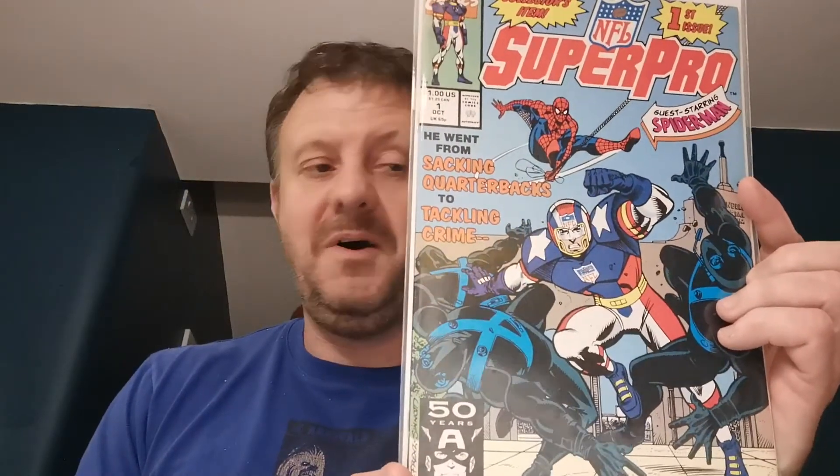I have to show this novelty book, being a big NFL fan — Pittsburgh Steelers is my team. This is NFL Super Pro issue 1, just a pretty fun book. Of course there's Spider-Man on the cover, swinging to save the quarterback. He went from sacking quarterbacks to tackling crime — NFL Super Pro, what is that all about?